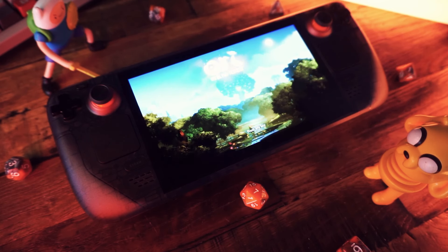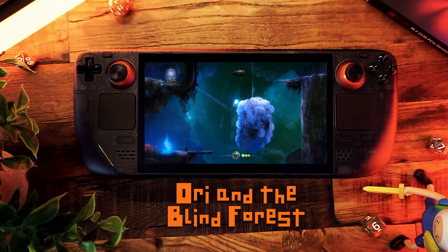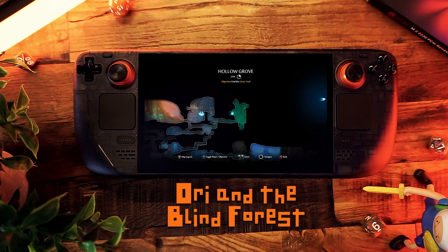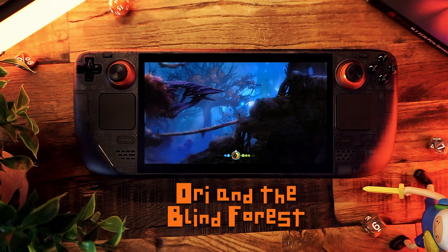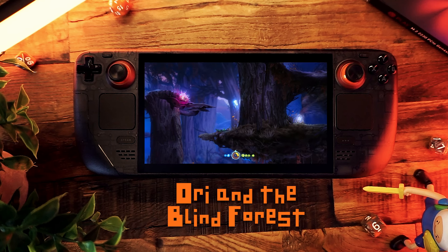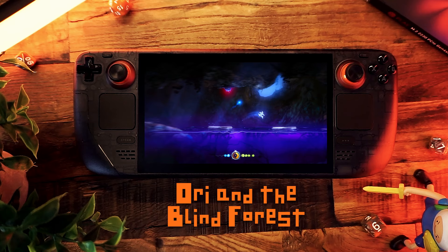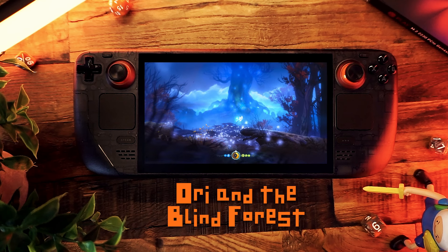I recently finished Ori and the Blind Forest and just started Ori and the Will of the Wisps — both kind of feel like one long game to me. It's a Metroidvania side-scroller platform game with an emphasis on exploration, collecting items, upgrades, and backtracking to previously explored areas you can conquer with new abilities. It is a gorgeous game, and it looks amazing on any display, but it's absolutely breathtaking on the OLED Steam Deck. On the OLED Deck, this game just glows — the blacks are pure inky black and the bright colors pop off the screen. When you have an OLED Deck, you're always on the hunt for those games that shine on its display, and this is the best example I could think of. Every OLED Deck user needs to try this game at least once, because it's a feast for the eyeballs.